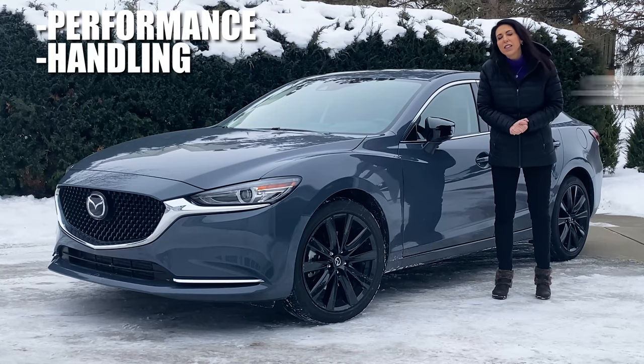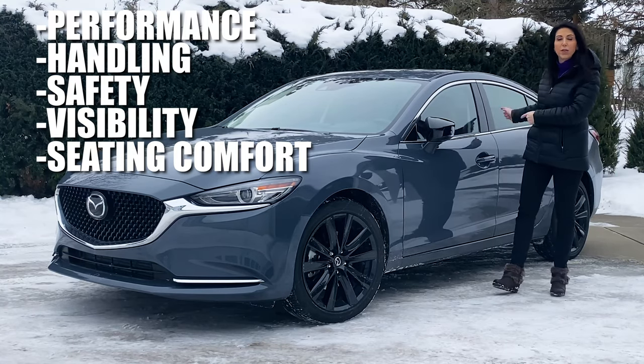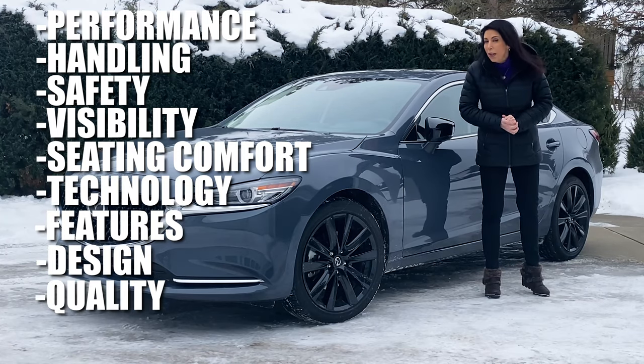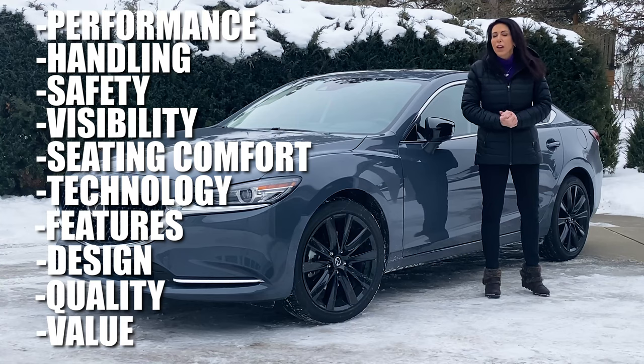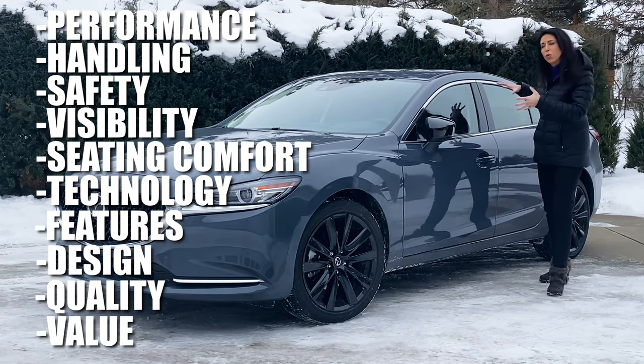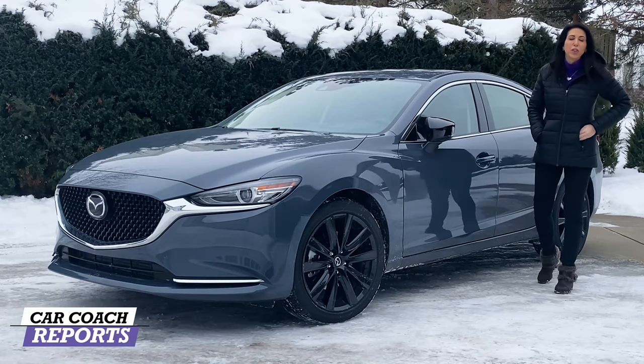We're going to cover: performance, handling, safety, visibility, seating comfort both first and second row, technology, features, design, quality, cargo space, and value. In the end we'll give you a Car Coach Reports total. This will give you great information so that you feel empowered to buy the right vehicle for you. Let's take it for a drive.